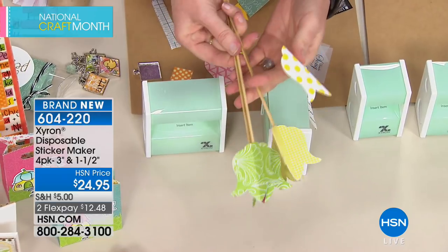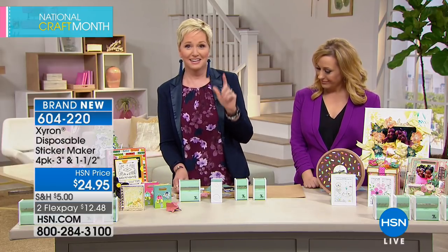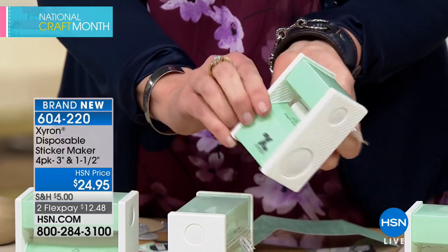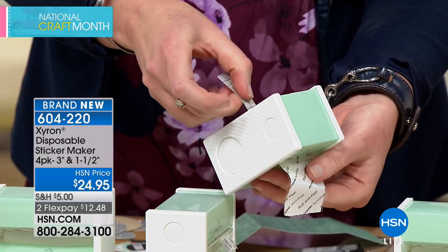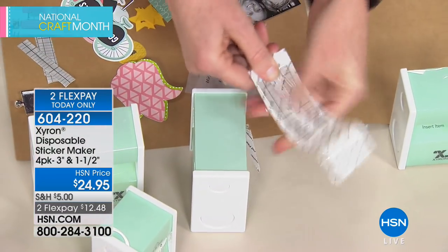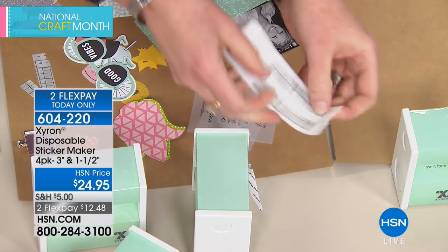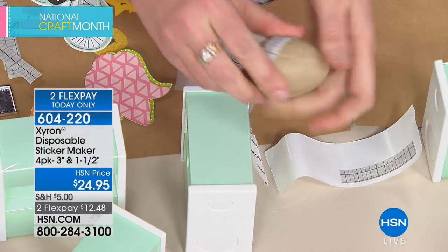A demonstration shows making cute 3D paper flowers using little pieces of paper and scraps with the sticker maker — perfect for Mother's Day. With the updated Xyron machines, you can touch the adhesive to place your items exactly where you want them, unlike older models where you just dropped items in. You insert the item, pull it through, and get a little reminder to rub and peel — resulting in edge-to-edge adhesive on your paper scraps, turning them into stickers.